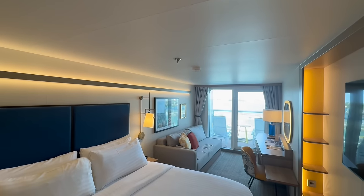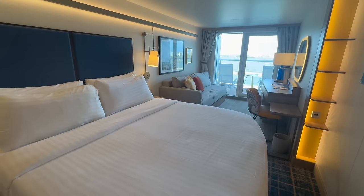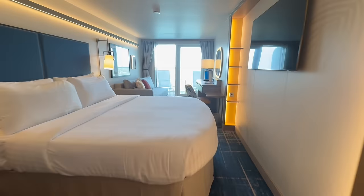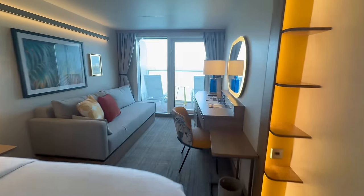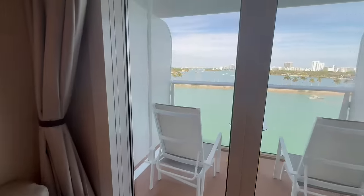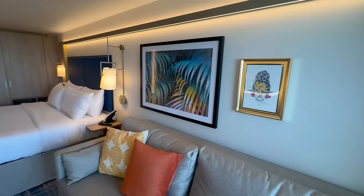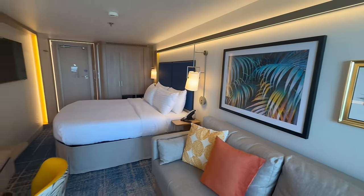Let's start out with the good, and there is a lot of good for this traditional Ocean View Balcony. First and foremost, the size — right when you walk in, you can see that this is a good-sized traditional balcony. We also love the bright colors, which really make it an open, airy stateroom, which you don't always see in cabins today.